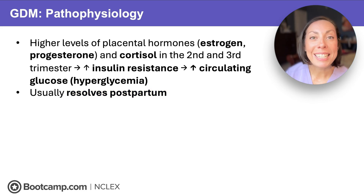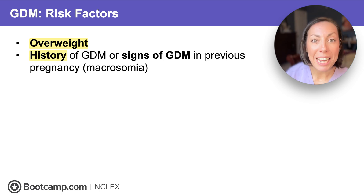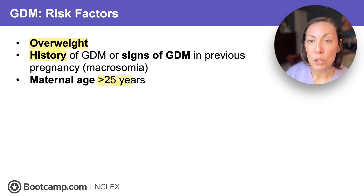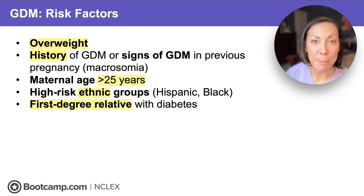Now that we know why, let's see who's at risk. Anything that puts more strain on the body or increases insulin resistance raises the risk for gestational diabetes. That includes overweight moms, a history of GDM, maternal age over 25, certain ethnic groups, and of course a family history of diabetes.